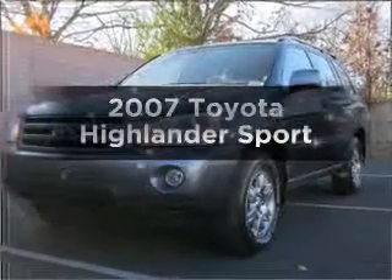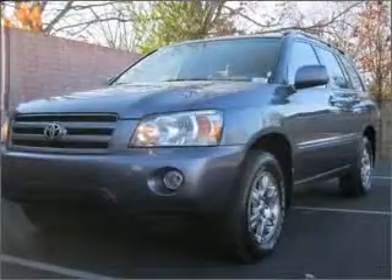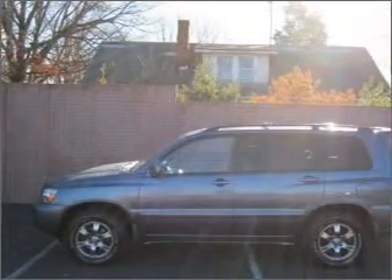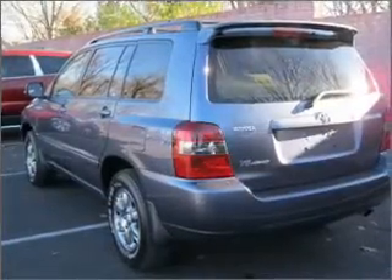Get noticed in this 2007 Toyota Highlander. This is the set of wheels you've been looking for, with a reliable six-cylinder engine connected to a smooth-shifting five-speed automatic transmission.